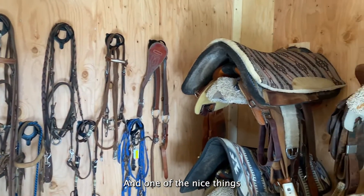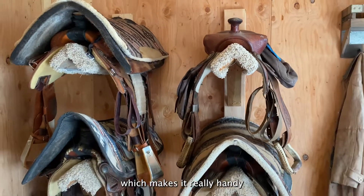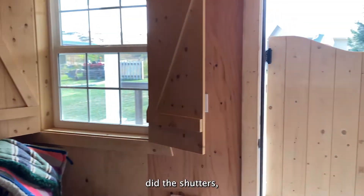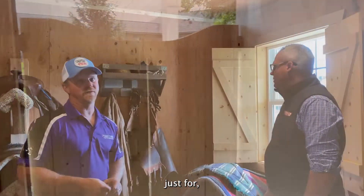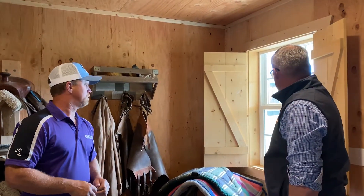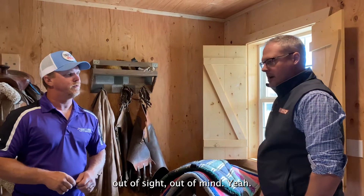One of the nice things I really like is we did the four-foot-wide doors, which makes it really handy for carrying things out. We did the shutters just out of pine on the window, just to keep the sun off the tack and also to keep things out of sight. It's a nice room.